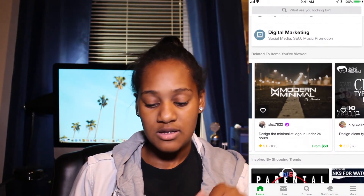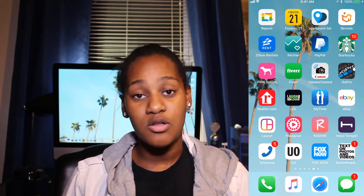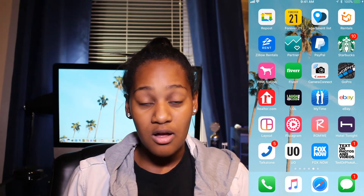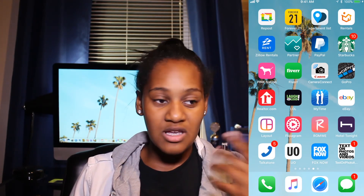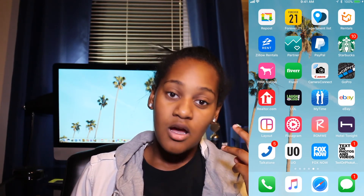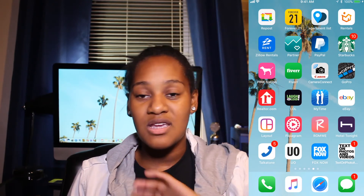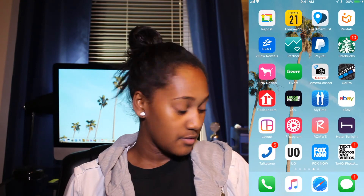Fiverr is a free app — doesn't cost anything to download. If you need a banner and you're just starting out on YouTube, five dollars can get you that. It may not be the most top-notch, but the channel banner on my vlog channel literally cost me five dollars. You just give them your information — color scheme, whether you want a logo or your picture — and let them do their magic and put it all together.